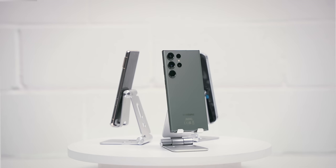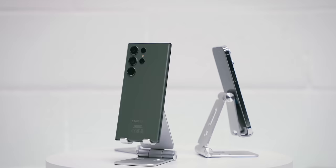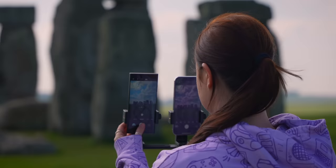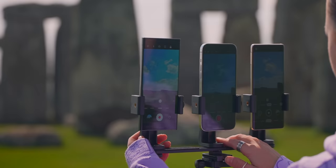The megapixels on these cameras are pretty important. The 14 Pro Max has a 48 megapixel camera, the Google Pixel 7 Pro has a 50 megapixel camera, and the Samsung S23 Ultra has a whopping 200 megapixel camera. So I tried to test them in multiple different locations with different lighting conditions, colors, and environments to really see the results.